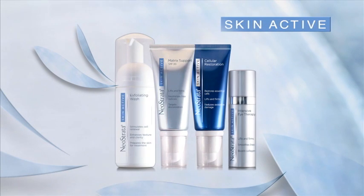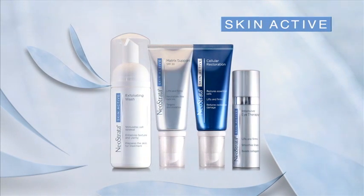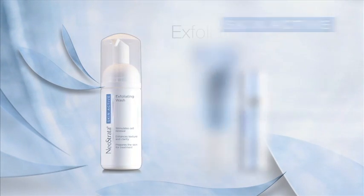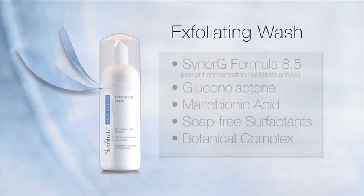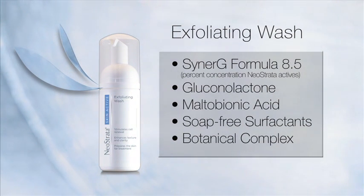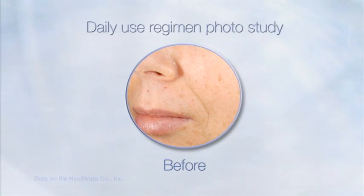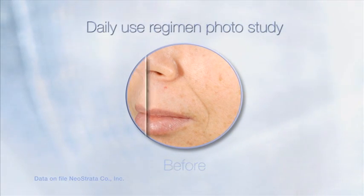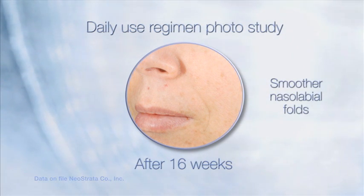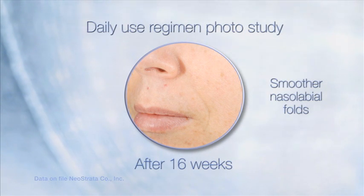Meet the SkinActive system. All dermatologist and allergy tested, paraben-free, and without artificial fragrance. SkinActive Exfoliating Wash contains a high concentration of anti-aging polyhydroxy acids along with extracts of aloe, chamomile, rose, cucumber, and rosemary to soothe and refresh. It cleanses and lightly exfoliates to stimulate cell renewal, enhance skin texture and clarity, and prepare the skin for maximum treatment benefits from the SkinActive regimen.